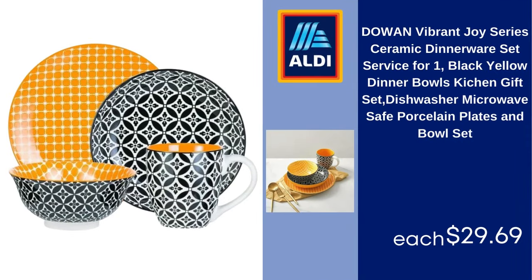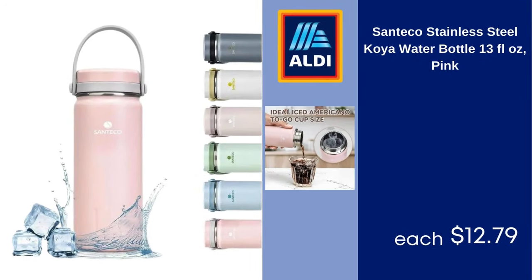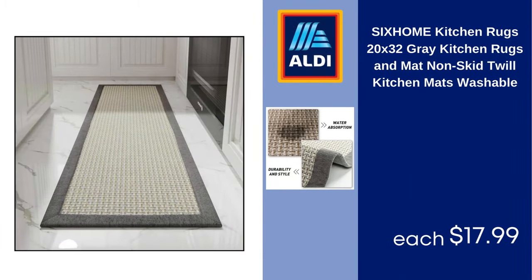Dow and Vibrant Joy Series Ceramic Dinnerware Set, Service for One, Black Yellow Dinner Bowls, Kitchen Gift Set, Dishwasher and Microwave Safe Porcelain Plates and Bowl Set $29.69. Hamilton Beach Food Processor and Vegetable Chopper with Easy Clean Bowl Scraper, 10 Cup Capacity, Stainless Steel $44.97. Santeco Stainless Steel Water Bottle, 13 FL OZ, Pink $12.79. 6-Home Kitchen Rugs 20x32, Gray Kitchen Rugs and Mats Non-Skid, Twill Kitchen Mats, Washable $17.99.